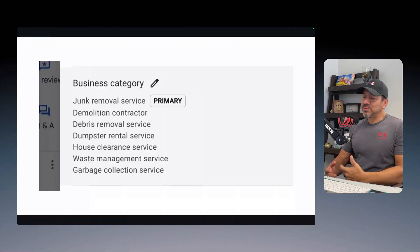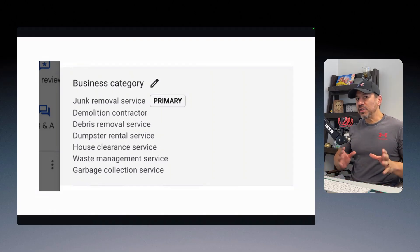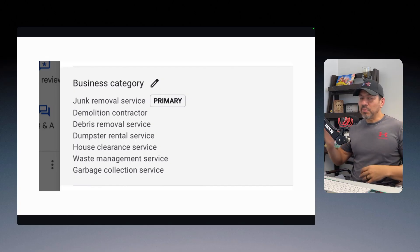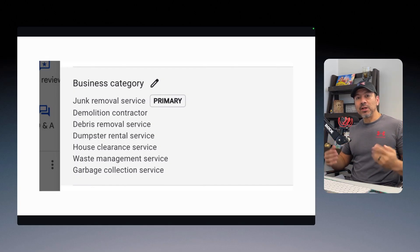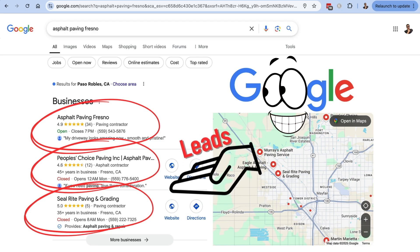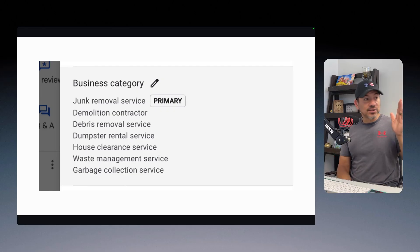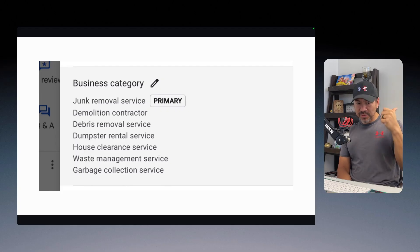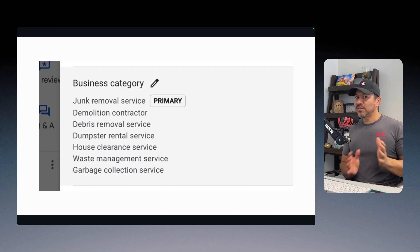Knowing what I know now about website design and SEO, the very first thing I want to do is figure out this business owner's categories on Google. The entire purpose of building out this website — whether you're a junk removal business owner, a deck builder, a plumber, or HVAC — should be to push that Google Business Profile to the top into that three-pack. That's where the vast majority of clicks go for any type of service. If I needed junk removal, the first thing I'd do is type 'junk removal service near me' on Google, and those three guys in the three-pack get first calls.